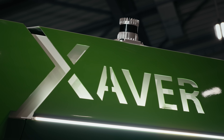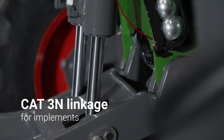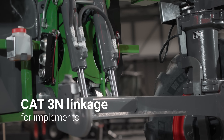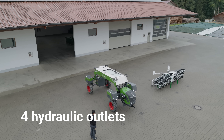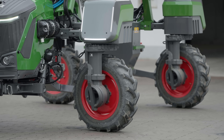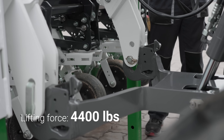The Xaver GT combines innovation with proven technology. It is equipped with category 3N interfaces, both at the rear and in the mid-mounted hitch. Standard hydraulic and isobus connections allow the use of existing implements. Thanks to four-wheel steering, the robot can drive sideways across implements, making attaching tools easy and convenient.